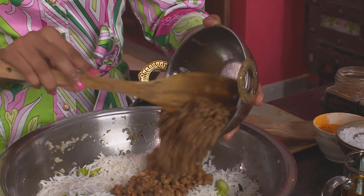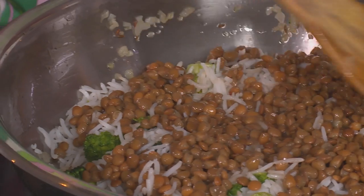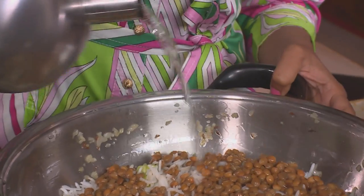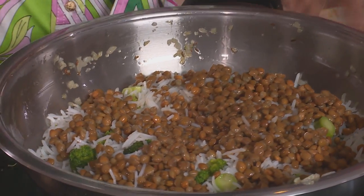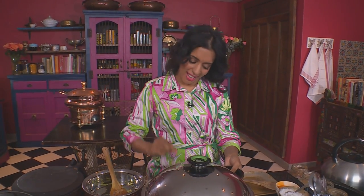Next ingredient: brown lentils. These are high in protein, low in fat, and have a lovely nutty flavour. Some boiled water goes into the pan — this helps the rice steam up and prevents it from drying out. A drizzle of olive oil prevents the rice from sticking. Cover the pan with a tight-fitting lid, reduce the heat, and leave that to steam through.